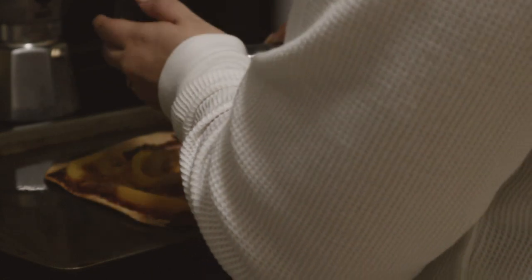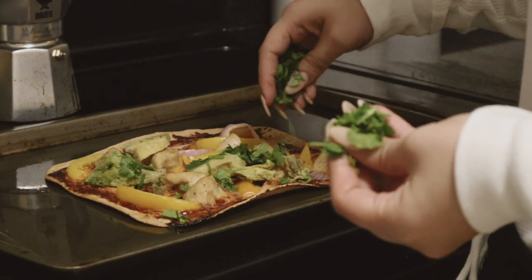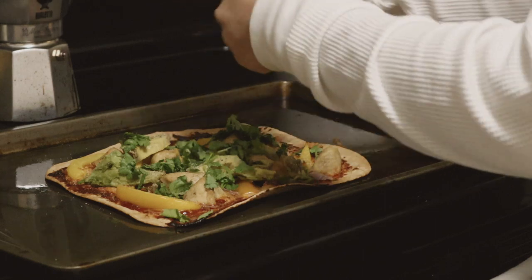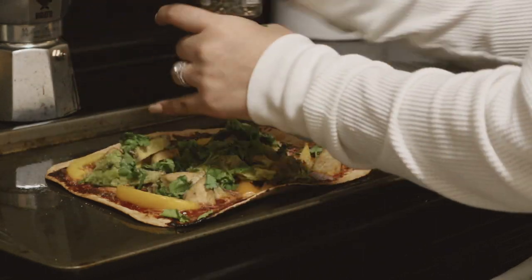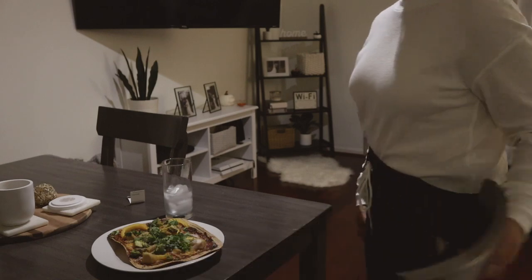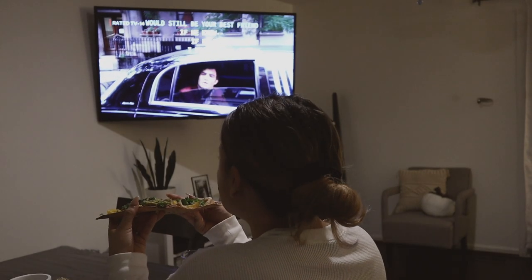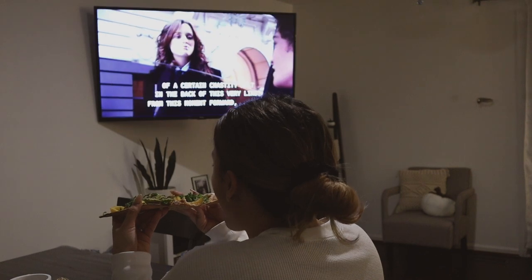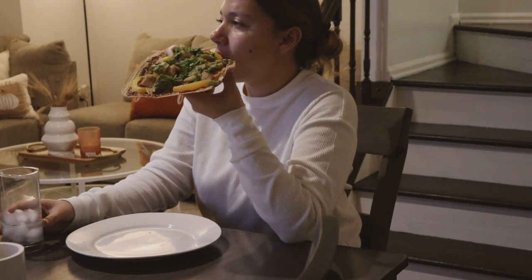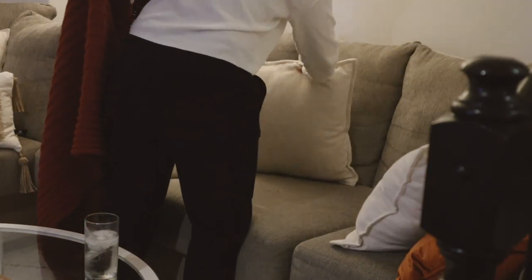Once the pizza is ready I top it with avocado, cilantro, garlic powder, and black pepper. I skipped the egg this time since it was kind of late. It's delicious and such an easy way to enjoy a meal at home without feeling too guilty. I pop on Gossip Girl again, enjoy my low-carb pizza alternative, and then just relax and watch TV until I get sleepy.